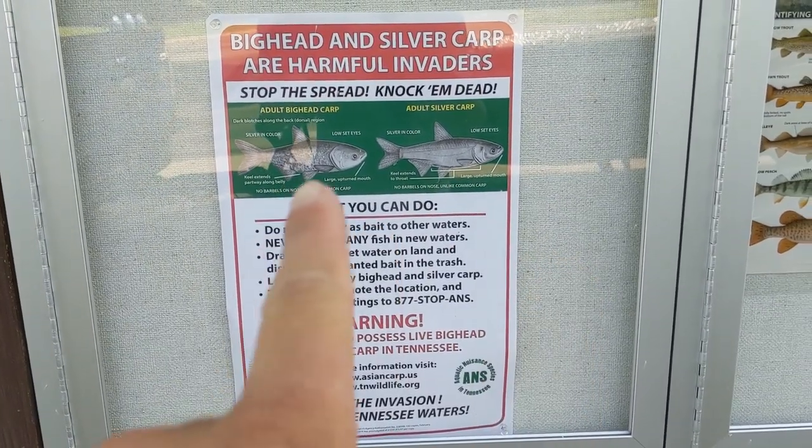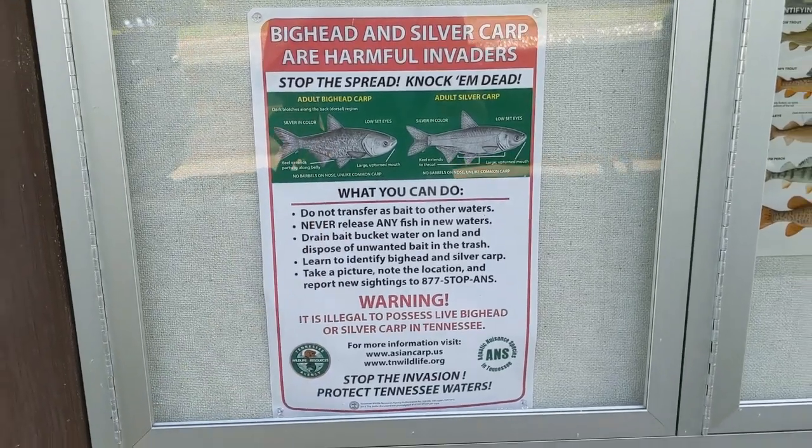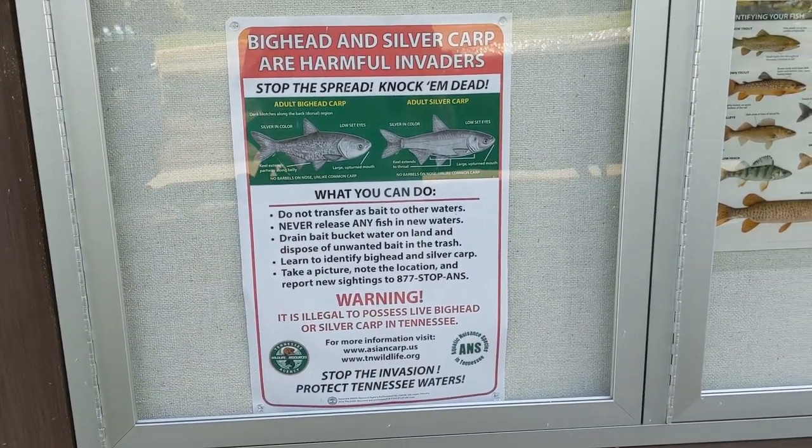I don't know if they spotted any of these carp or not, but if y'all have not seen my other video from Kentucky Lake with the carp jumping in the boat, y'all need to go check it out — I will link it below. It's only like one minute long of just the carp jumping. It's worth it to see it, I promise you. It's hilarious, at least in my opinion, so go check that video out after you get done with this one.